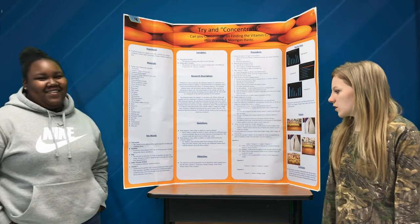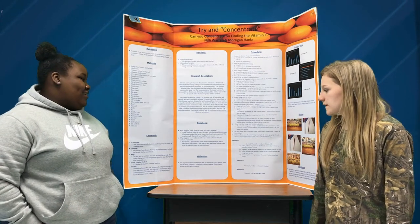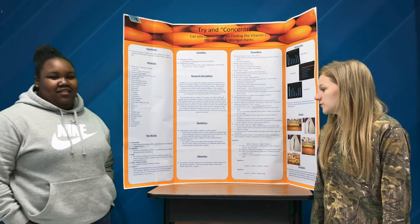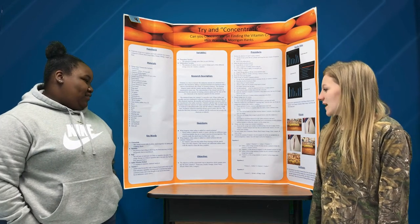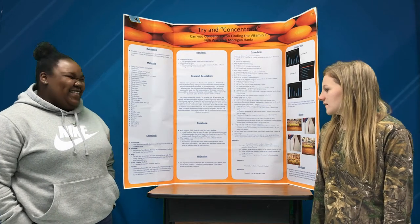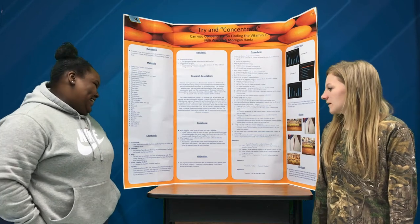One question is: what happens when iodine is added to a starch solution? The answer is, when iodine is added to starch, it reacts with two different types of polysaccharides that are in starch — amylose and amylopectin.